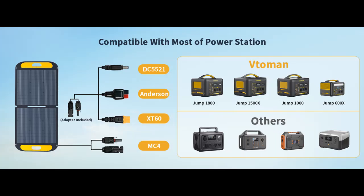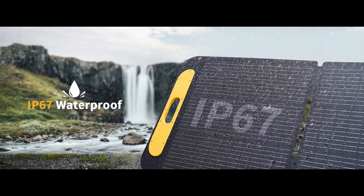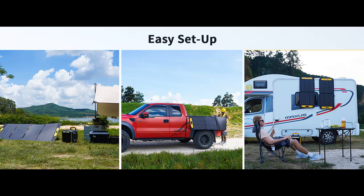Water-resistant and splatter-proof. Built to withstand the rigors of outdoor life, the VITAMIN VS110 boasts an IP67 water-resistant rating, offering protection against water splashes. While it can handle occasional splashes, it's essential to avoid prolonged exposure to heavy rain or submersion in water. With this solar panel, you can charge your devices worry-free even in mildly wet conditions.